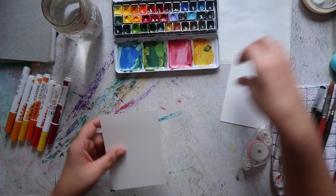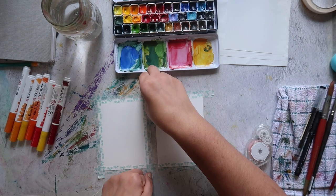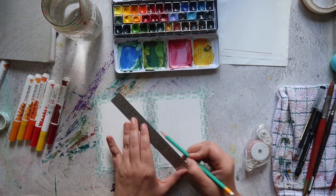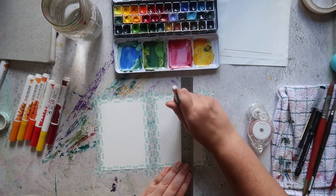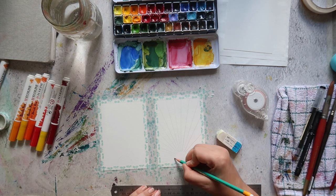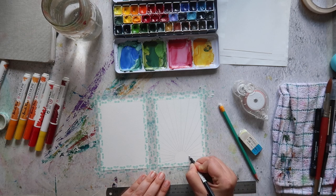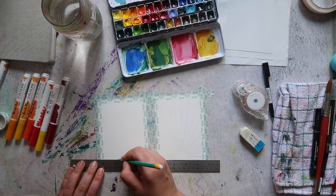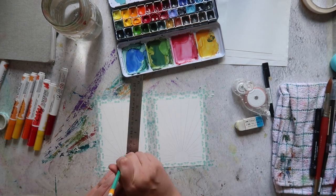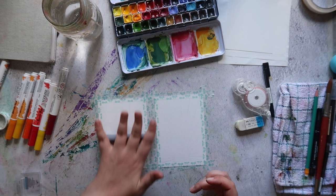I'm actually going to do two paintings at the same time — you never know, one might turn out better than the other. I decided to switch to voiceover for this part because doing it all in real time was so long. The footage was about an hour and a half. As you'll have seen, I used a roll of washi tape to draw the partial circle at the bottom of each page and now I'm using a ruler to draw lines radiating from the setting sun to create sun rays — a very simple motif.